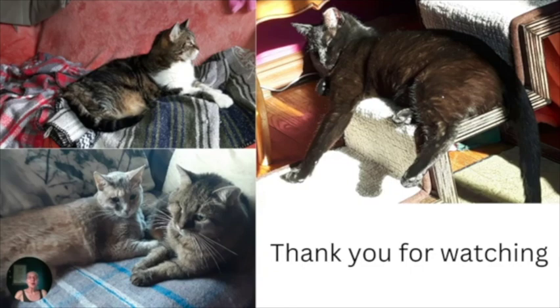Thank you so much for watching. I appreciate your time. Please let me know in the comments down below — do you have pet stairs? Do your kids enjoy them as much as ours have over the years?